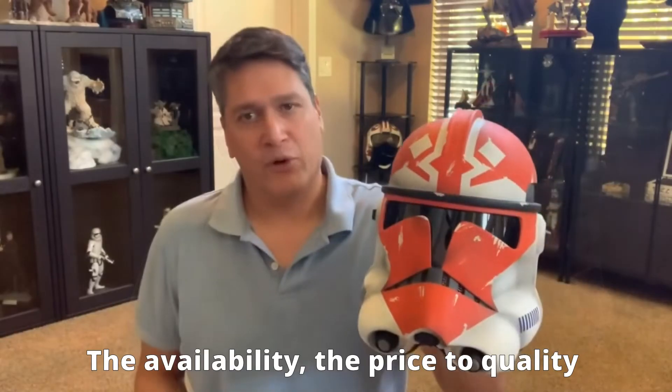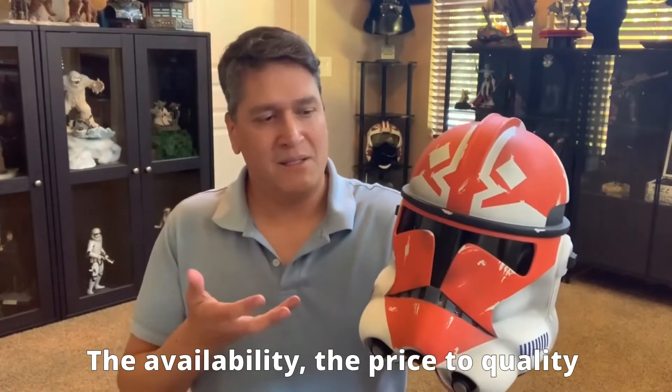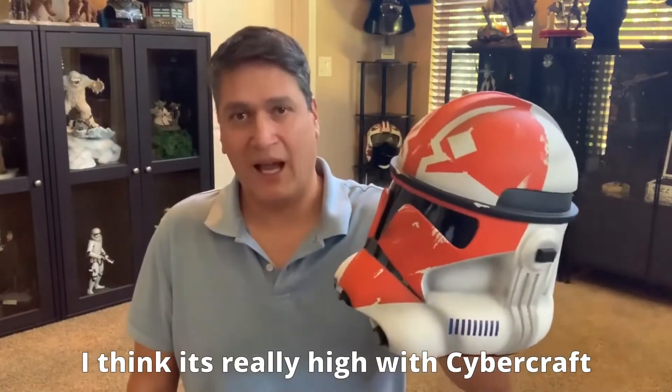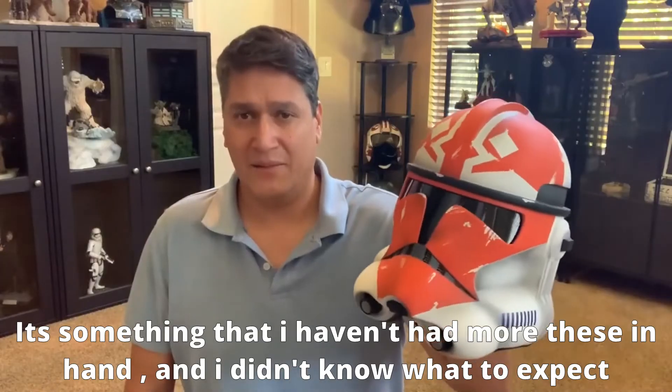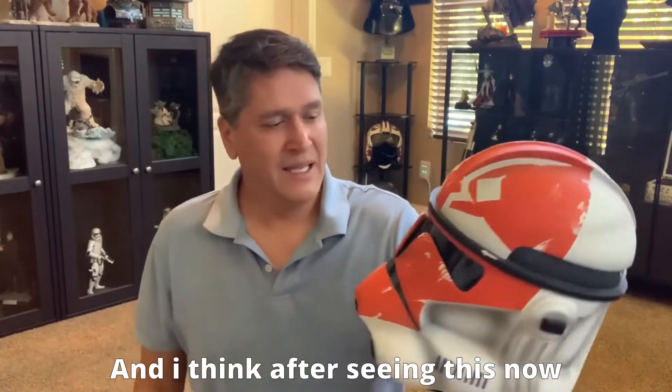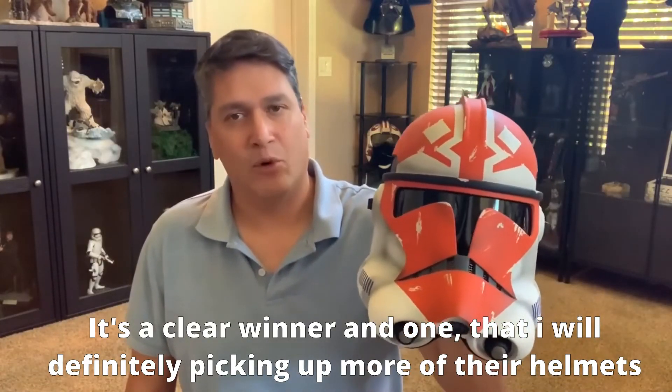I think if I was to go for additional helmets, just because of the availability, the price to quality is really high with Cybercraft. I hadn't had one of these in hand before, so I didn't know what to expect. After seeing this now, it's a clear winner and one that I will definitely be picking up more of their helmets.